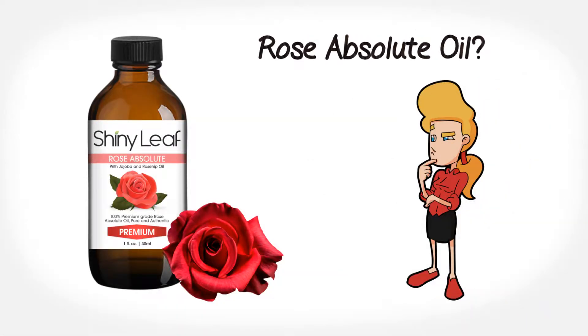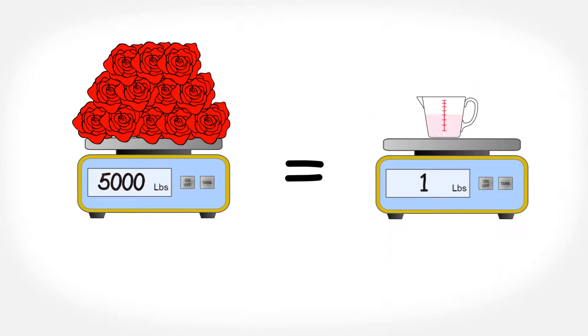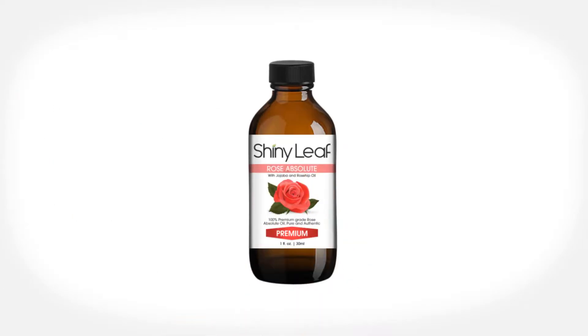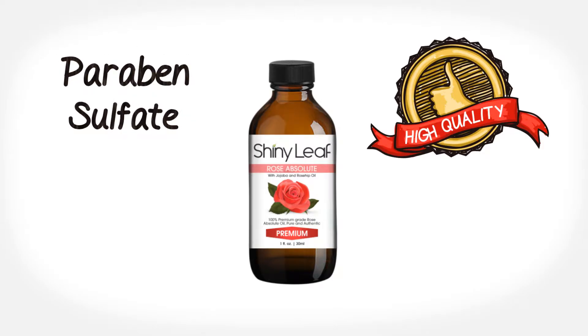Want to know more about rose absolute oil? Rose absolute oil is one of the most expensive absolutes on earth. It takes five thousand pounds of rose petals to make one pound of rose oil. It is a symbol of love and purity. Shiny Leaf 100% pure Bulgarian rose absolute oil is of extraordinary high quality.